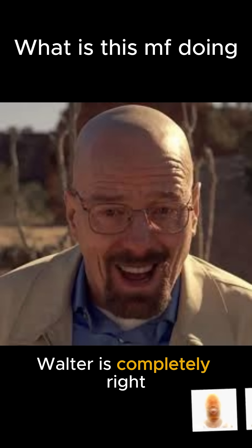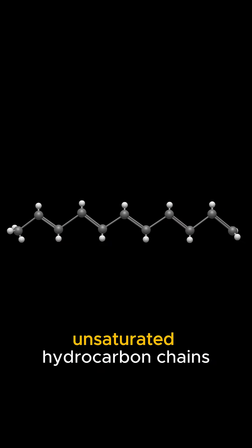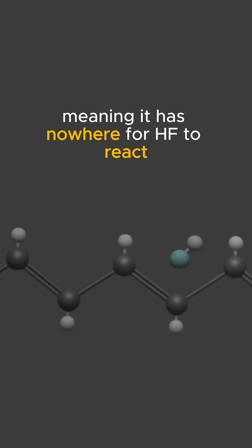Walter is completely right. Plastic polyethylene is composed of non-polar, unsaturated hydrocarbon chains, meaning it has nowhere for HF to react.